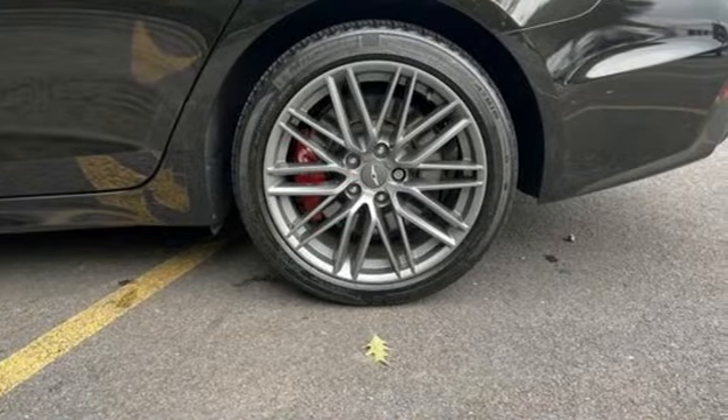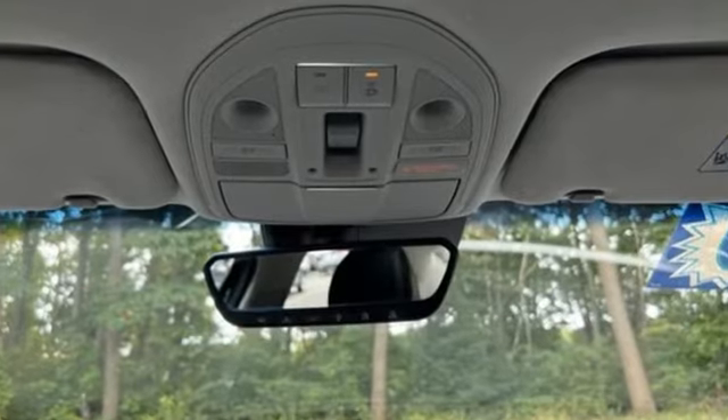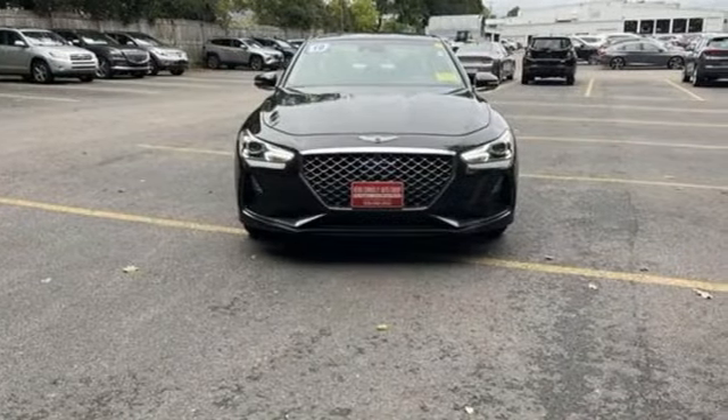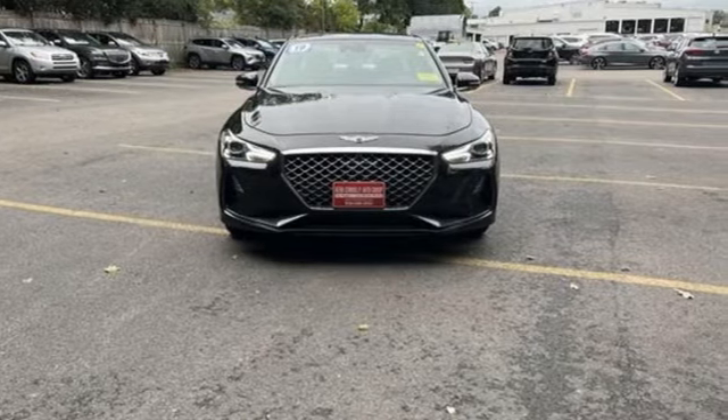For Genesis, luxury is about more than just comfort — it's about performance, it's about versatility, and it's about safety too. Driving is believing. Test drive it today.